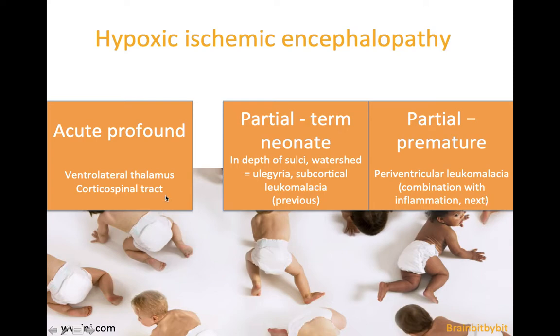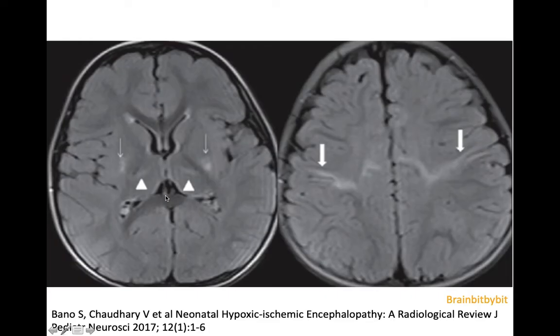So if there's acute profound ischemia, there's damage to the ventrolateral thalamus, the posterior lentiform nucleus, and the central region where the corticospinal tracts are. These are FLAIR images of a one-year-old who has suffered hypoxia and ischemia in the neonatal period.